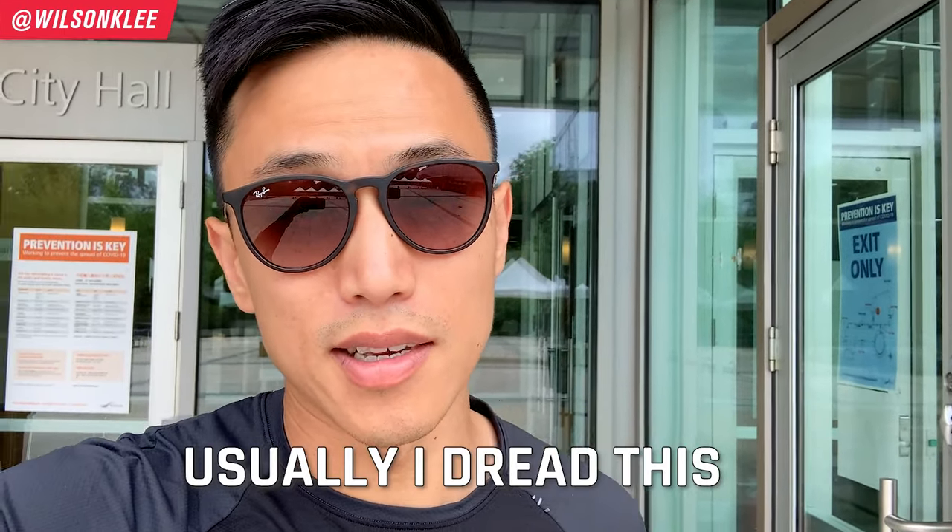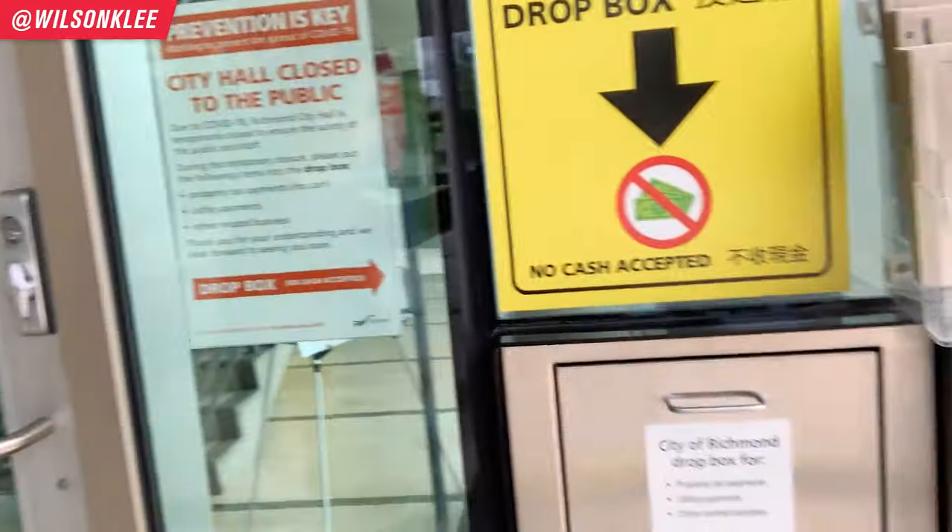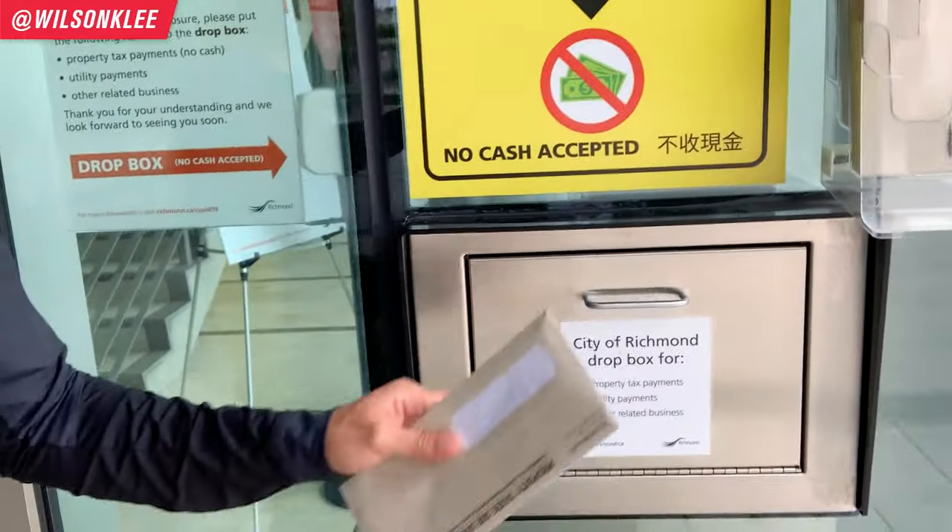For those looking at a physical brick-and-mortar location, you do not need a contract — just drop by your local city hall and they'll give you the applications to fill in. Usually I dread this process because the lineups are ridiculously long, but because of new restrictions they are actually closed to the public. So I create the letter, put it in the drop-off box, and we are good to go.